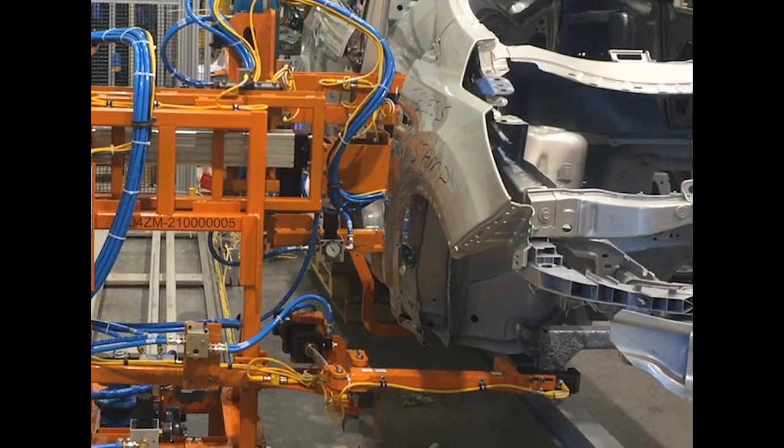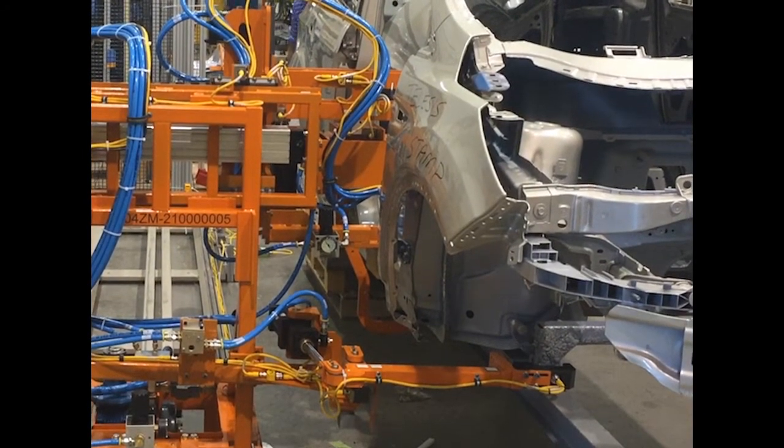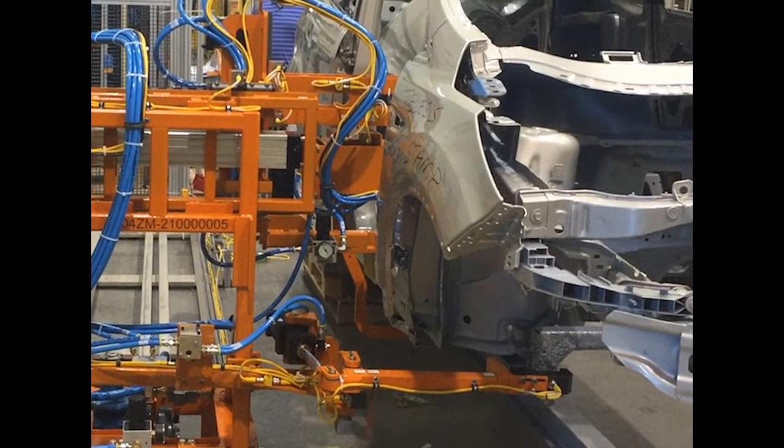When a car is in place, the head is extended and held in place via an automatic pneumatic clamp.